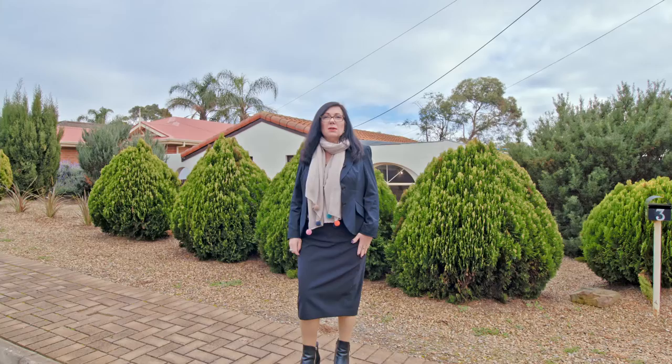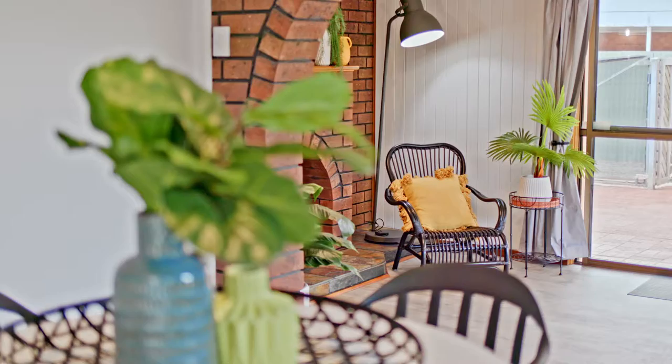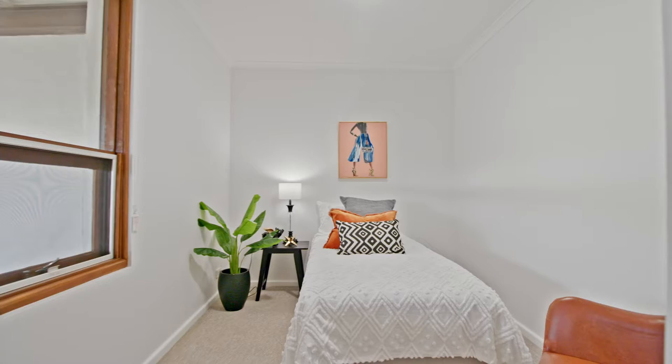Hi, I'm Karen Hockley from Tim's Real Estate and we're at 3 Bounty Street Moana. Come on in and have a look. This home is a fabulous three bedroom home on nearly 750 square metres. The home has been painted throughout and it has new floor coverings, all new kitchen and a new bathroom just recently completed, and plenty of space for all the family.